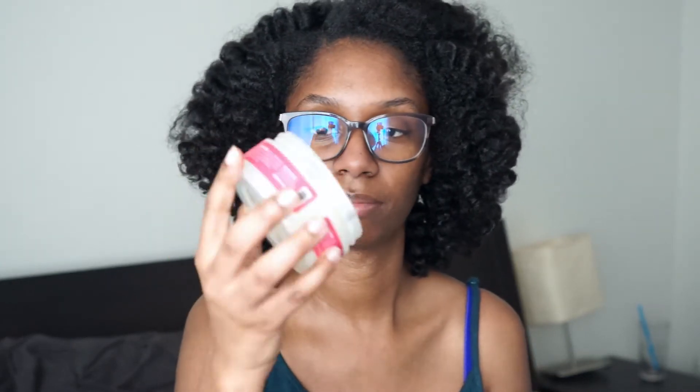My second favorite is the Miel Organics edge control, and this one retails for like $12 and some change — I ordered it from Sally's, I think they were having a sale. It has a nice gingery scent. Sorry if there's like hair in it, but I haven't really made a dent in these — they last a while. So this being $12 and that one being like $6, they last a pretty good amount of time. I maybe use like a nickel size and smooth it into my edges.